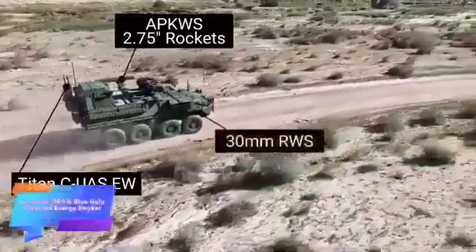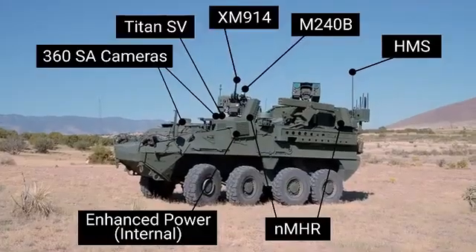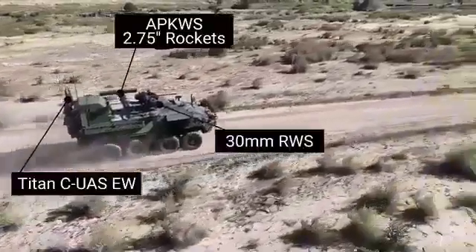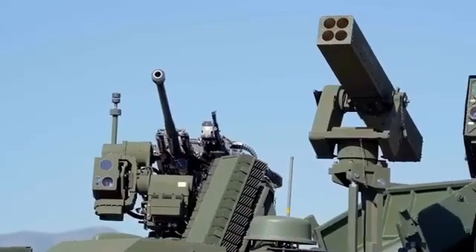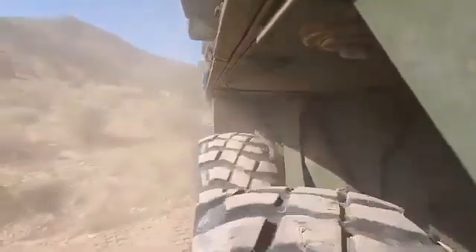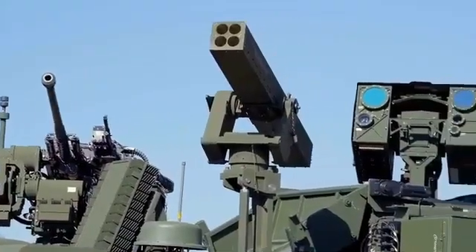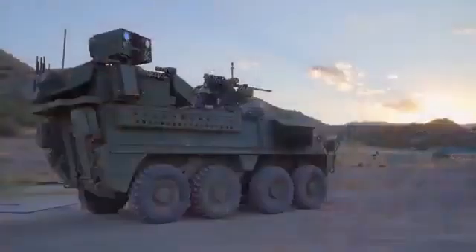Leonardo and Blue Halo are advancing their cutting-edge drone neutralization system, integrating diverse weaponry into the STRIKER APC platform. Originally equipped with a 30-millimeter automatic cannon, the vehicle now includes 70-millimeter laser-guided missiles, significantly enhancing its combat capabilities. The standout feature is the LOKUS laser module, delivering an impressive 26 kilowatts of power. This advanced laser can neutralize drones flying at altitudes of up to 5.5 kilometers, even at speeds of approximately 60 kilometers per hour.